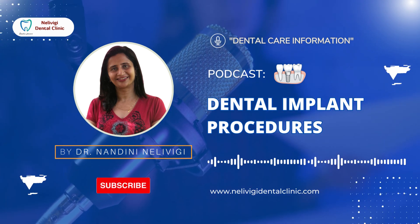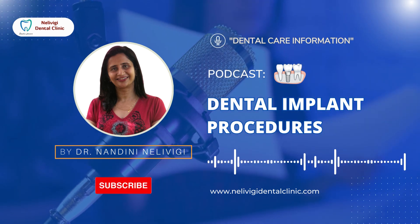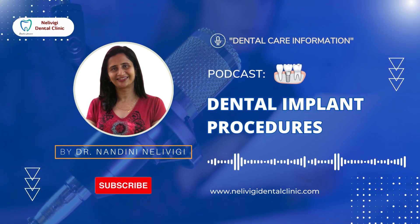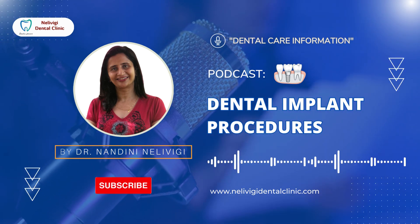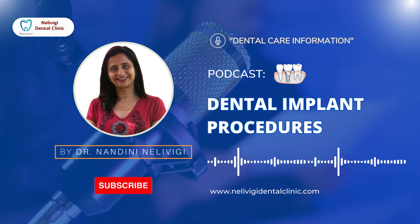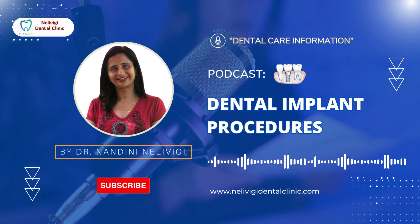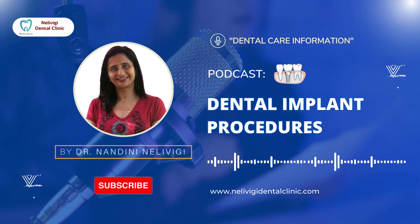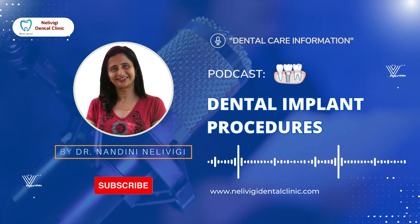There are basically three ways of replacing a missing tooth: a removable partial denture, a bridge, or a dental implant. A removable partial denture takes support of the supporting bone, soft tissue, and teeth to replace a missing tooth. It has to be removed after every meal and has to be brushed and kept well. Many people find it cumbersome with food getting lodged after every meal. A bridge is when a tooth ahead and behind the missing tooth is prepared to receive a crown.